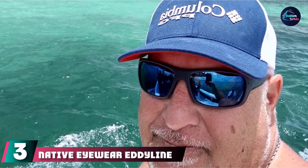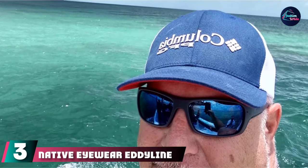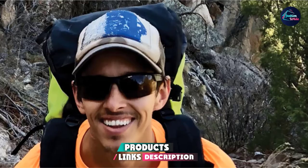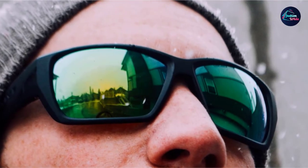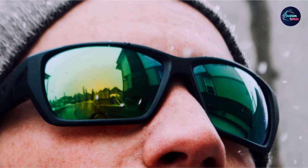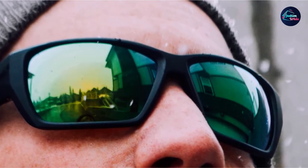The number three position is held by Native Eyewear Edeline sunglasses. Native makes a full line of solid mid-priced sunglasses. They don't have the name or recognition of the huge brands, but don't let that fool you. Native makes high-quality and comfortable sunglasses — in fact, they could be thought of as having some of the best fishing sunglasses for the money. The frames are made of a lightweight and durable castor resin, with a cam-locking temple for a secure fit. Keep in mind the Edeline model has a medium-sized frame best for average-sized faces.